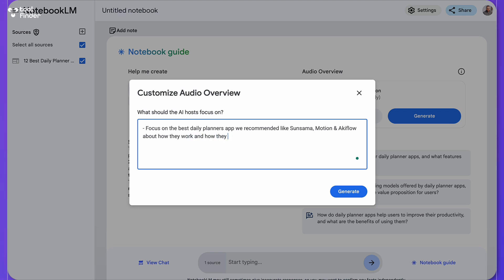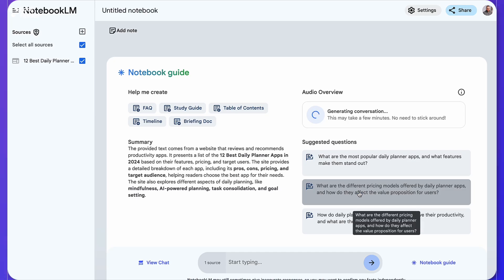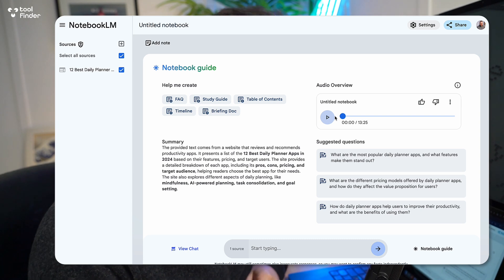We can also say: focus on how a daily planner app is pricier than to-do apps. I'm going to generate this, and what it's going to do is take a few minutes to create. It's now generated and it took about three or four minutes. I'm going to play this and see what the thoughts are.